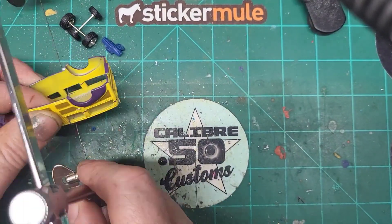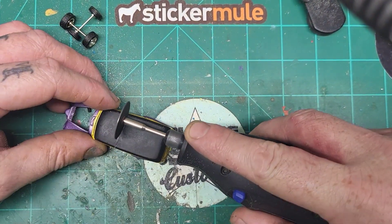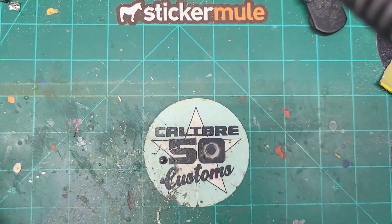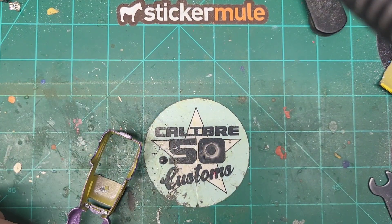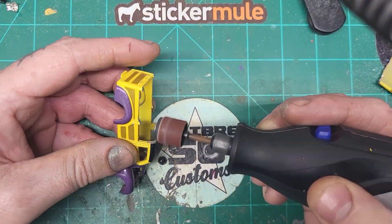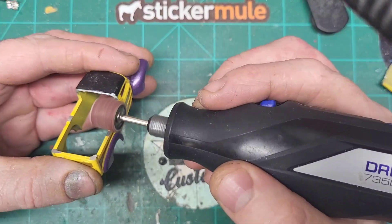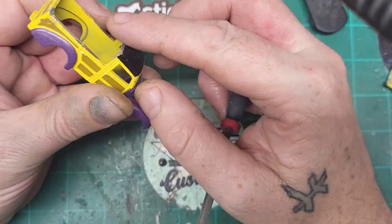What I ended up doing with this '40 Woody is I cut the back half off, from the front doors all the way back. I started with my jeweler's saw then worked my way over to my Dremel tool — it took a while. I sanded it down then took a file to it to smooth it out and make it look straight. You can see I'm working on making it a pickup truck, and I love how it turned out. I had to do some grinding out of the wheel wells to make the tires fit.